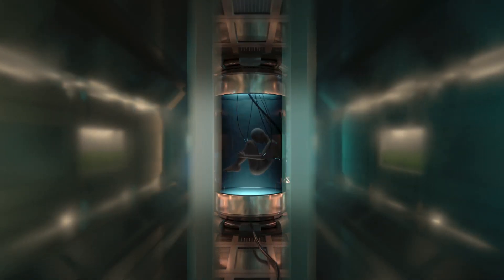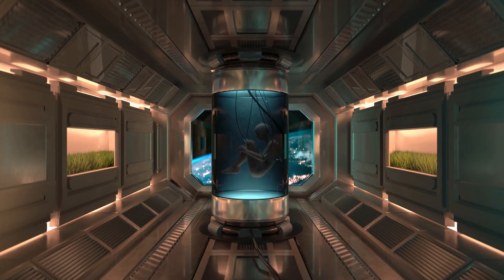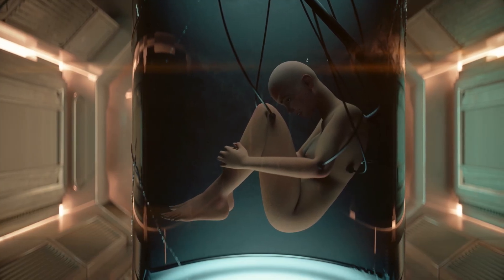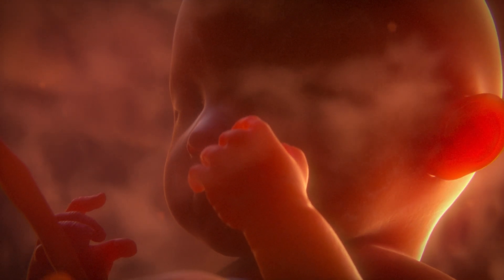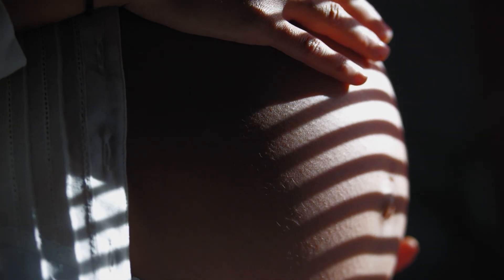This is the first time that we've peered deeply into womb technology. The science of the womb is very complicated. It's something that we've always investigated from afar, doing as much as we can without placing a mother and her child at risk.